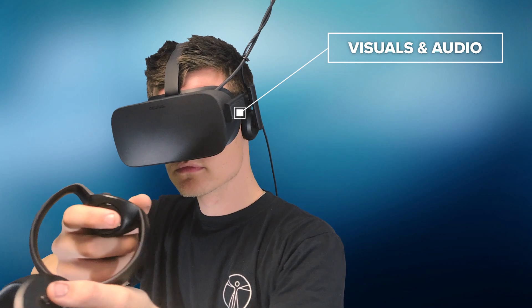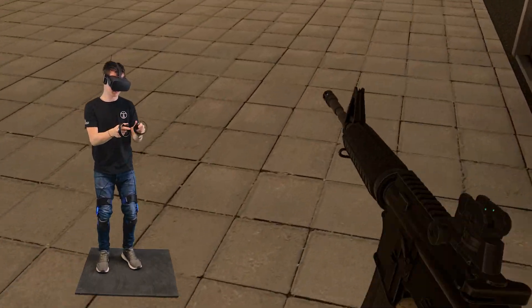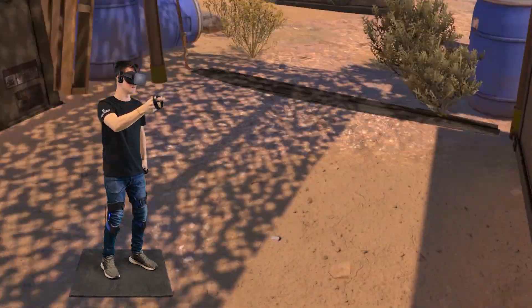Virtual reality gives us what we should hear and see, but what should we feel? What is it to feel immersed?